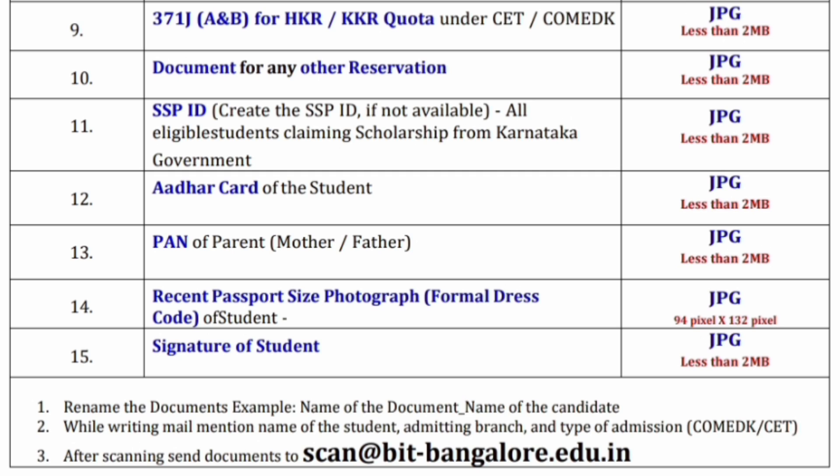All students claiming the HKR quota — Hyderabad-Karnataka region or the Kalyan-Karnataka quota 371J A and B — need to provide that document, whether going through CET or Comet K. Documents are also required for any other reservation like sports quota, ex-Army, Army, or other quotas. Every student claiming such a quota should provide the document. If you are claiming any scholarship, an SSP ID has to be created. Aadhaar card of the student and PAN card of the parent — father or mother — is required, and whichever is the working member's PAN card is sufficient. A recent passport size photograph in formal dress and the student's signature are also needed.